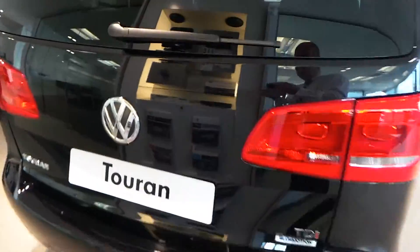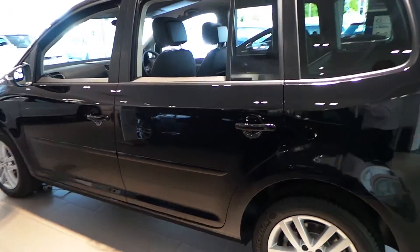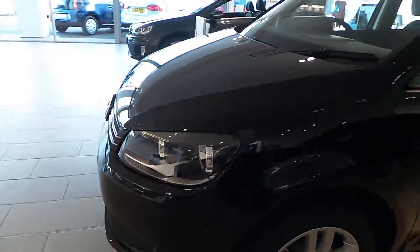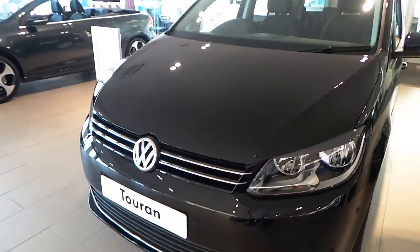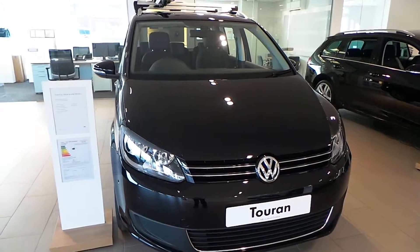This car is available for immediate delivery and we have some fantastic finance offers available. So if a Touran is something that is on your wish list and you'd like a quote or further details, give Phil a ring on 01978 340600.